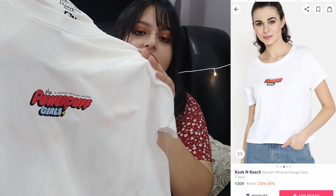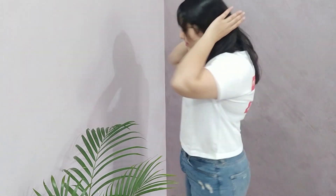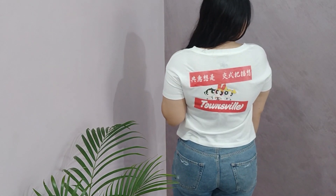Next I got a crop top from Cook and Keach — it's a basic white cropped t-shirt with the Powerpuff Girls on the front, very minimalistic, and then at the back you've got Blossom, Bubbles, and Buttercup with 'Townsville' written on it. I only got this because of that back detailing — I was a big Powerpuff Girls fan as a kid and still am. I'm a little disappointed though, because the patch at the back is very stiff and becomes uncomfortable to wear. I got this for 350 rupees and I couldn't bring myself to return it.